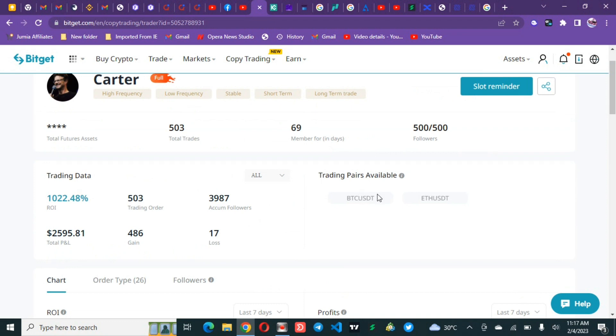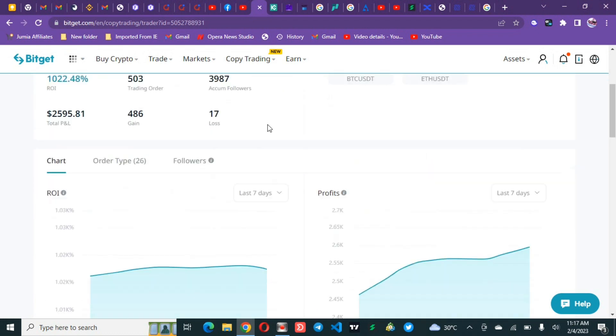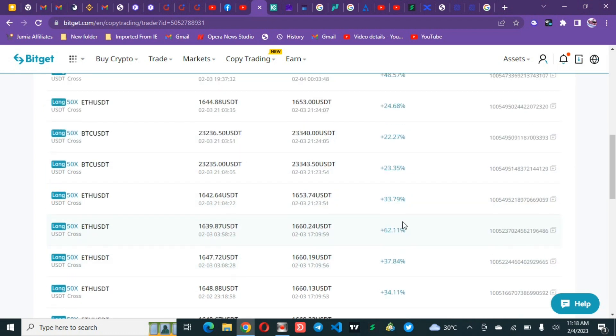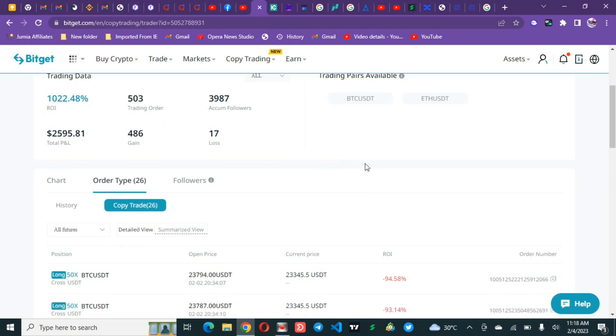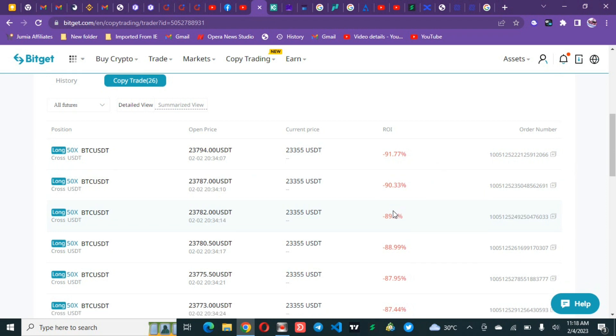This trader is trading BTC and Ethereum — the less volatile assets — and using 50x leverage. You can see trades closing at 48, 24, 22, 23, 33 percent profit. Going into copy trades, you can see this trader has 26 trades running, and one of them is at minus 92 percent. That minus 92 percent doesn't mean your total account — it only refers to the money segregated for that specific trade.